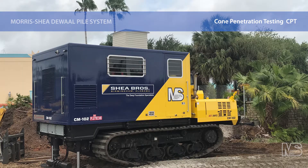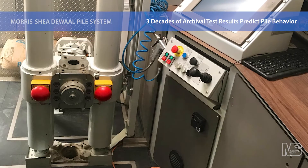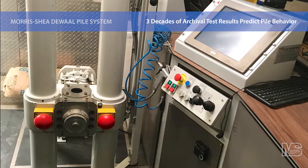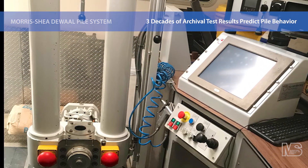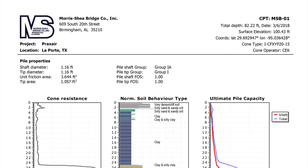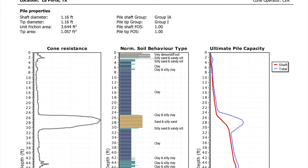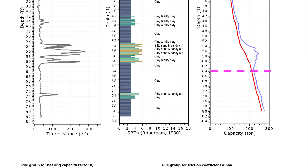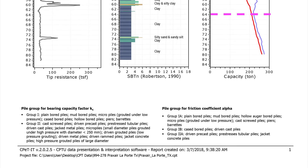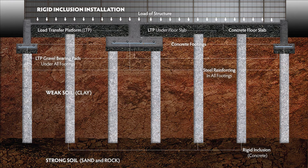Morris Shea routinely performs supplemental geotechnical exploration for no additional fee with the use of our own 30-ton cone penetration test rig. Our in-house pile capacity software uses CPT and pile load test data from DeWalt pile jobs dating back to 1992 to accurately predict the behavior of DeWalt piles. This archival information provides us with critical tools that are unique to the industry for the estimation of pile capacity, production rates and concrete consumption. DeWalt piles can also be used as a cost-effective solution for rigid inclusions.